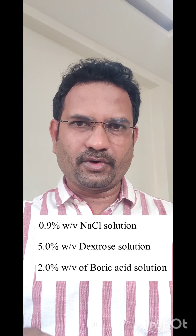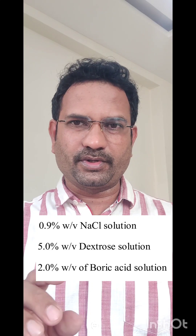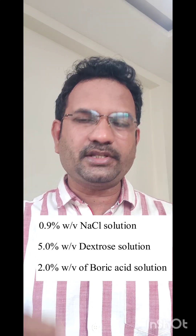Intravenously, sodium chloride and dextrose are given. The isotonic preparation of sodium chloride is 0.9%, whereas 5% dextrose solution is isotonic with body fluids. In the case of boric acid, which is usually used in lacrimal solutions, it is 2%. So the answer for this question is 2% weight by volume boric acid is isotonic with lacrimal fluids.